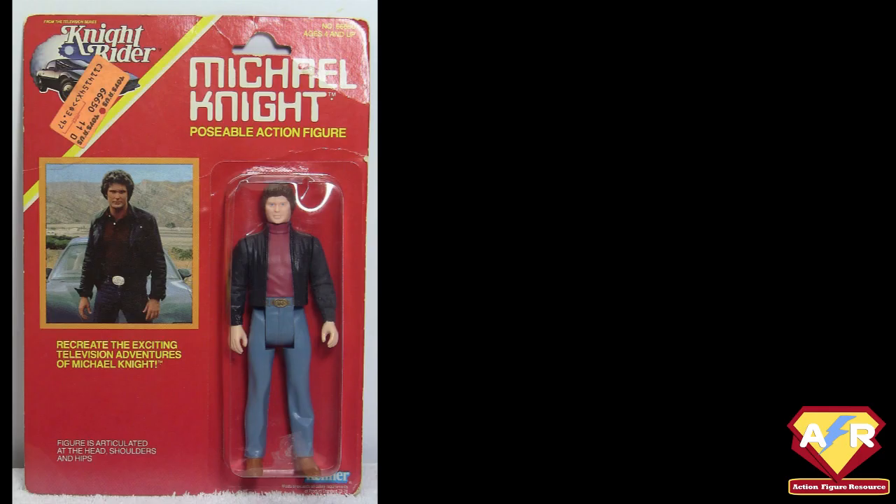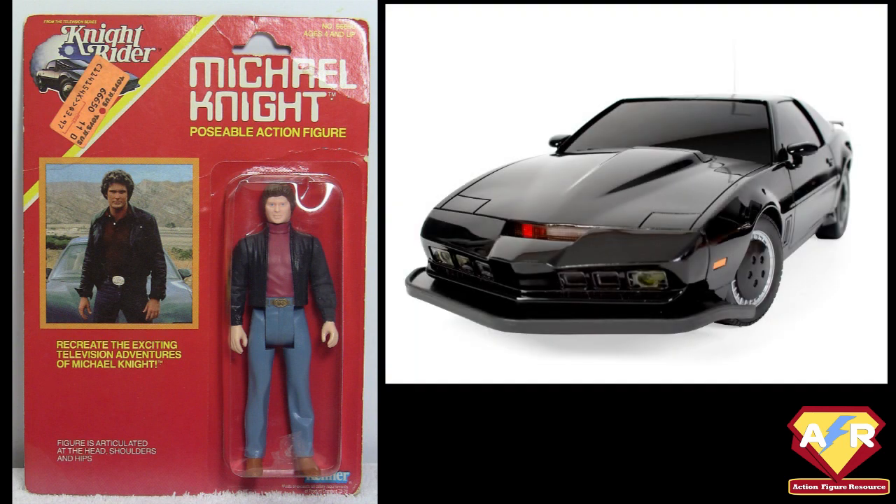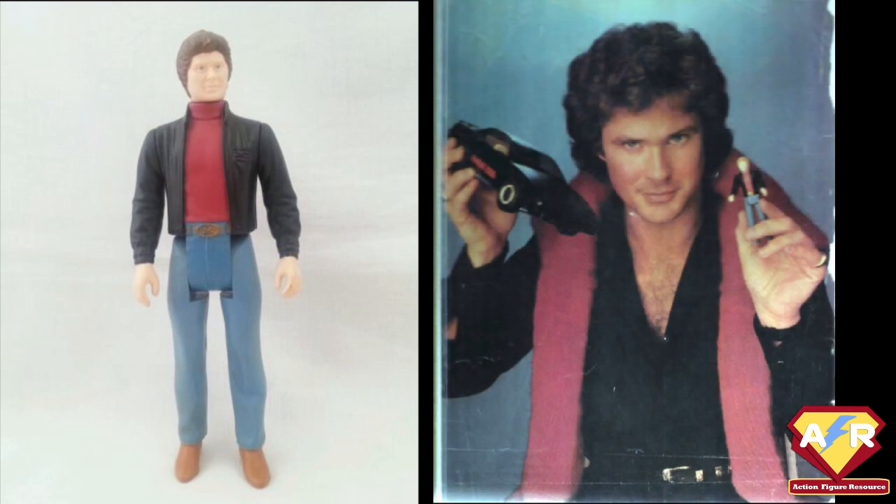Only one figure of Michael Knight was produced. This was a carded bubble blister with the figure mounted on the right, as was tradition, and a photograph of David Hasselhoff as Michael Knight in the background. The figure was six inches in height, unlike the 3.75-inch Star Wars line, and had the same five simple points of articulation: neck, hips, and shoulders.